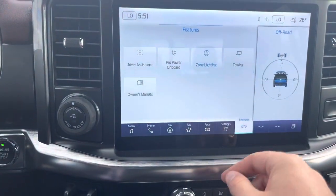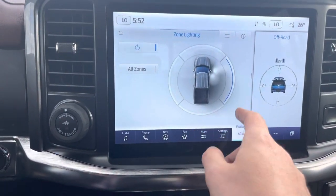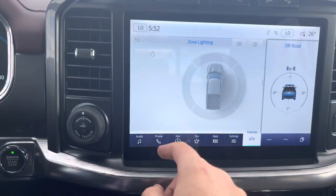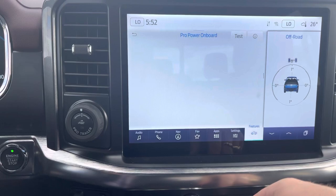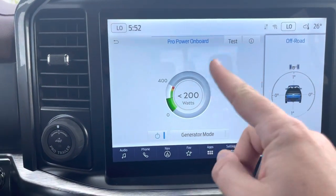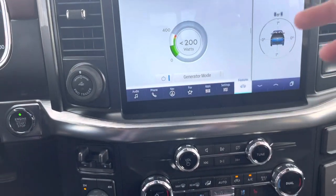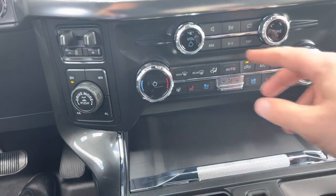Hit the features button and you'll see something really cool called zone lighting — we can turn the whole outside of the truck into a flashlight and pick which sides we want to light up. Super cool especially in the dark winter months. In the Pro Power On Board menu you can see how many watts of the 2000 watts the generator is pulling, which is really cool. Coming down below you have volume controls for the stereo and dual climate control for driver and passenger sides.